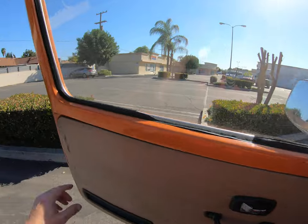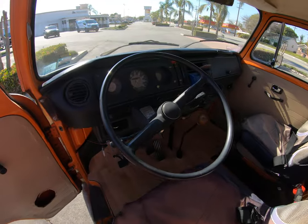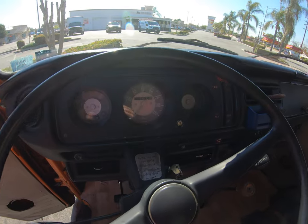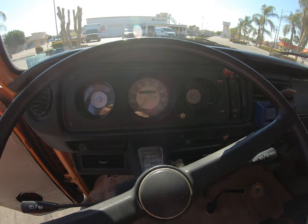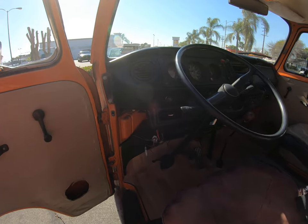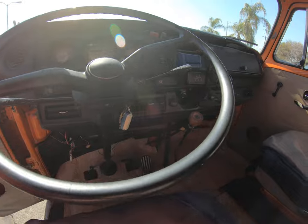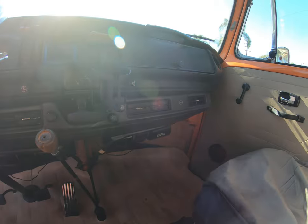Here's the front center console. The odometer reads 32,326 miles — there's obviously an additional 100,000 miles on it, but the engine was replaced at about 100,000 miles.